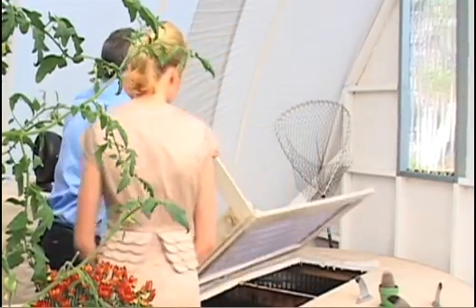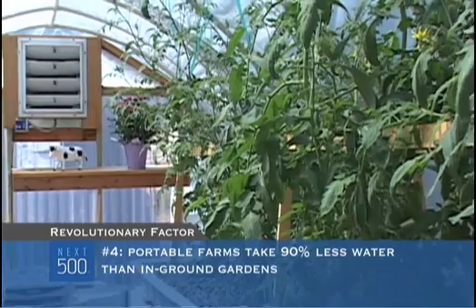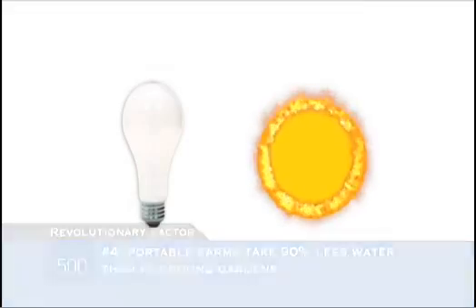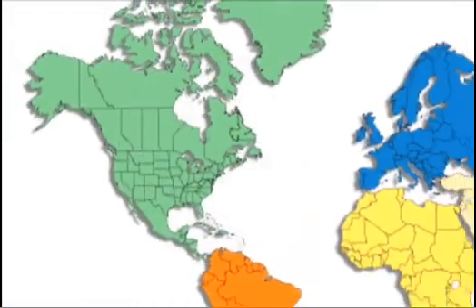Portable Farms are so productive because fish stay in tanks wrapped with warming material, and plants stay under a greenhouse, cycling the same water over and over. As long as the farm can get a source of light and keep from freezing, portable farms can go anywhere — Southern California, Washington, upstate New York, Maine, Canada, even the Antarctic. As long as you have grow lights, they can go anywhere.